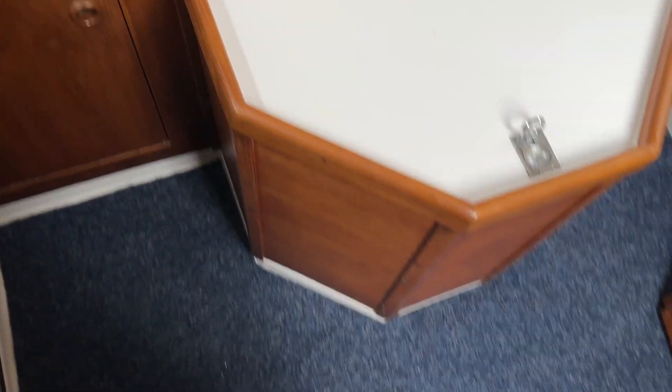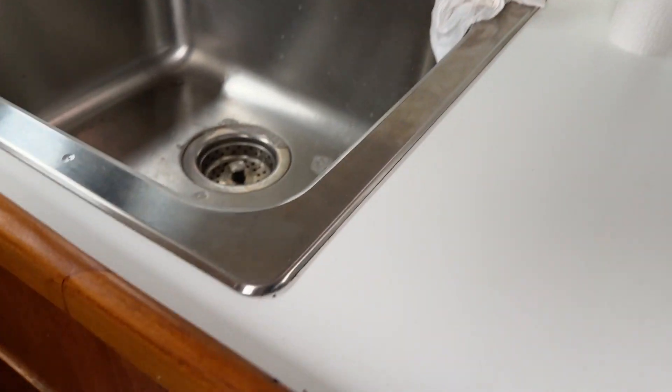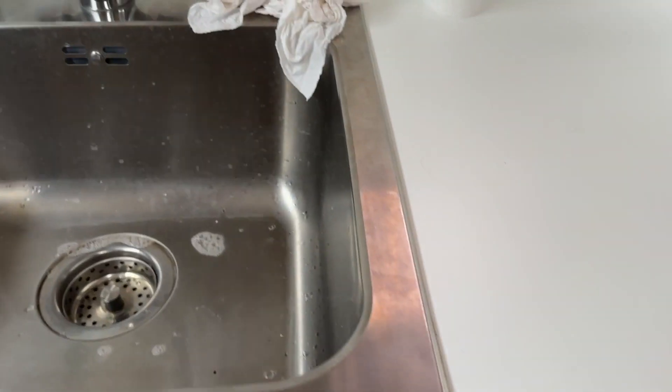Hopefully I'll never need that access, but if I do need it and it's available to me, I will utilize that. The only access you don't get is from the back and right under the sink — towards the back third of the sink area. But everything else is accessible once you remove this piece.